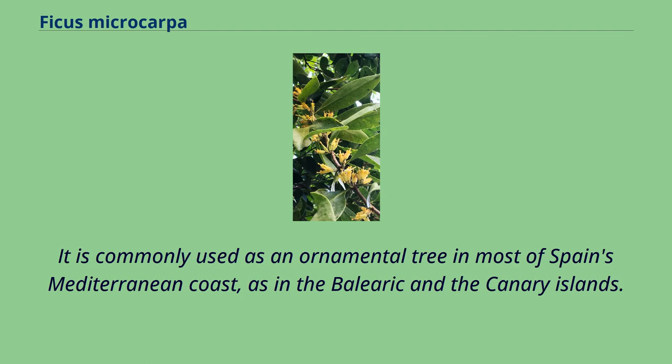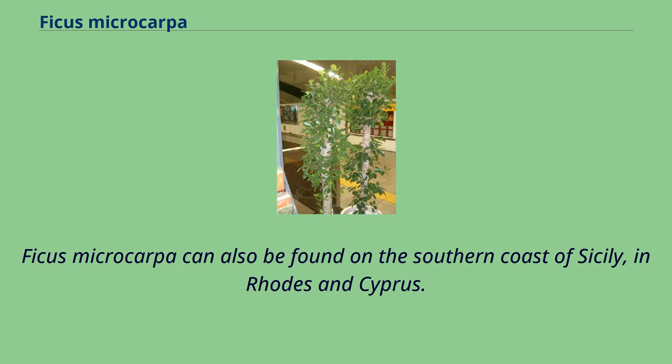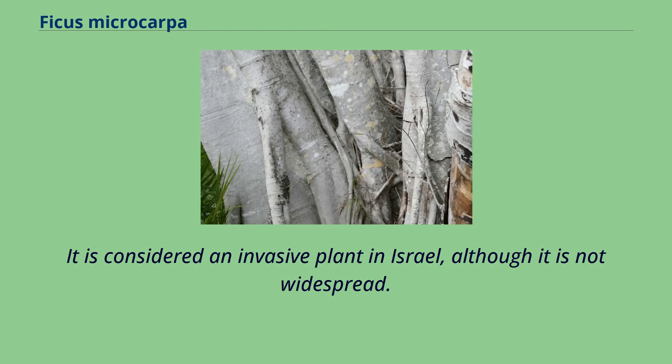It is commonly used as an ornamental tree in most of Spain's Mediterranean coast, as in the Balearic and the Canary Islands. Ficus microcarpa can also be found on the southern coast of Sicily, in Rhodes and Cyprus. It is considered an invasive plant in Israel, although it is not widespread.